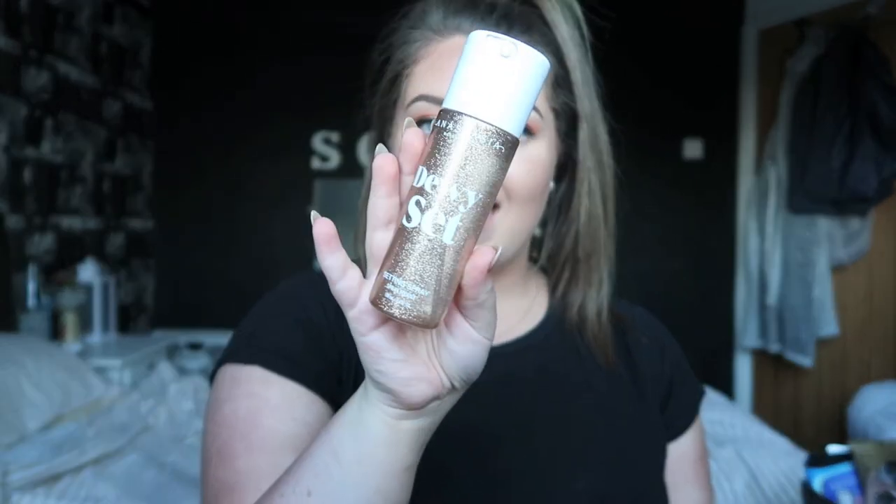Now onto Beauty Bay. I picked up a couple of things because I was looking at more glowy, festival stuff — I was going to go to festivals with my friend and we were going to do festival vibes, so I bought glowy stuff and things for holiday. First thing I picked up was the Anastasia Beverly Hills Dewy Set Spray. This is the one I've been really excited to use — and how beautiful is that bottle? Honestly stunning.